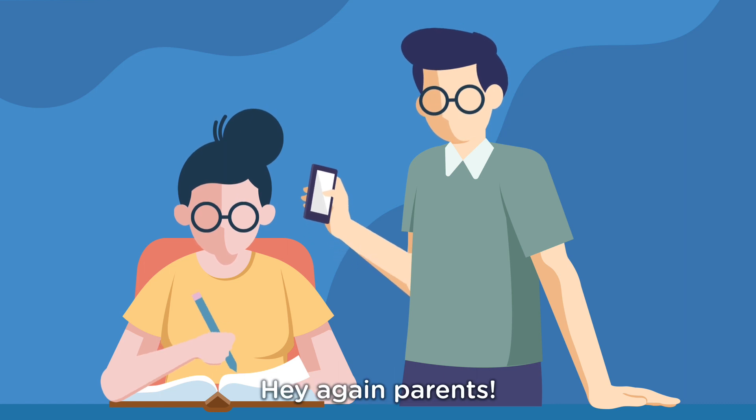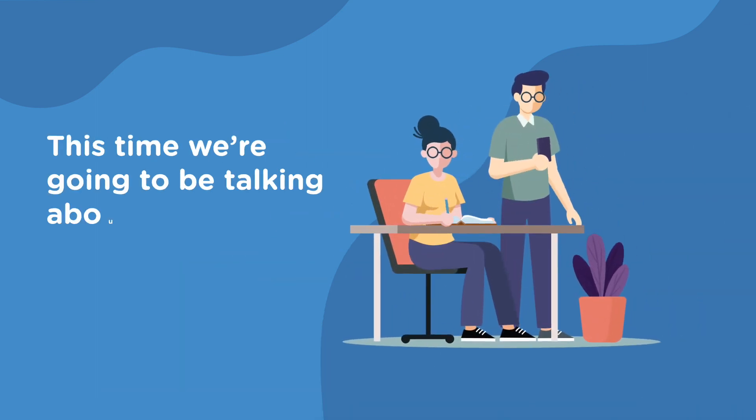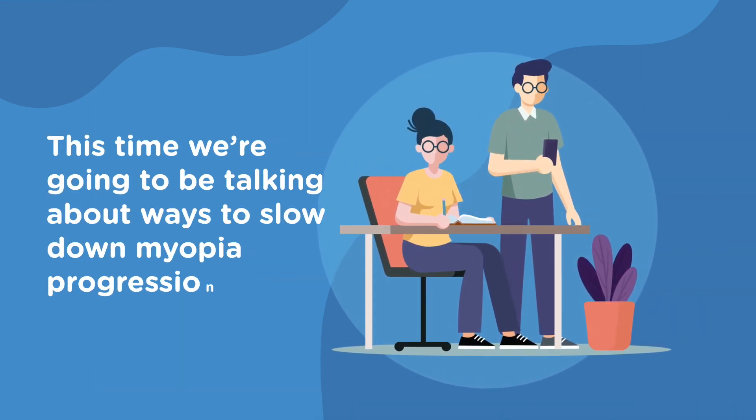Hey again, parents! Have you been taking notes? This time, we're going to be talking about ways to slow down myopia progression.